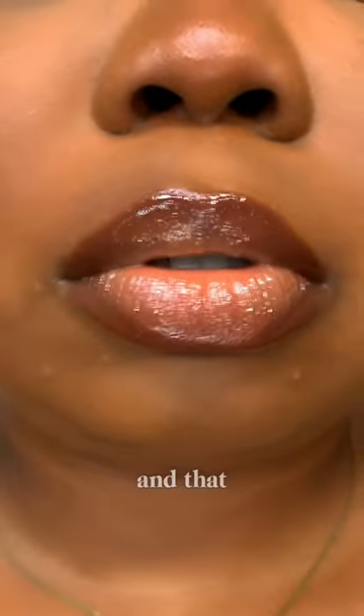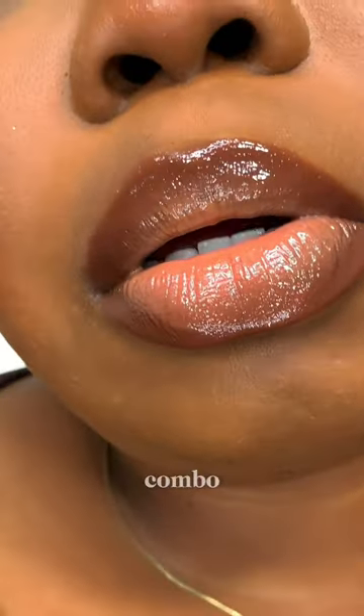And that is how I achieve the best nude lip combo. Tell me in the comment section — will you be trying this?